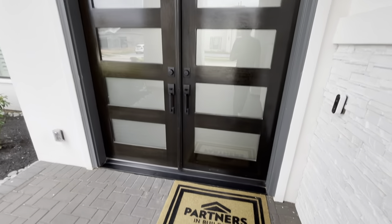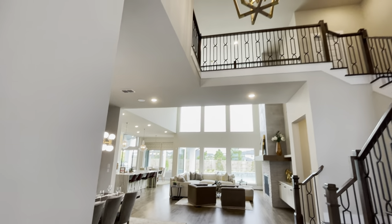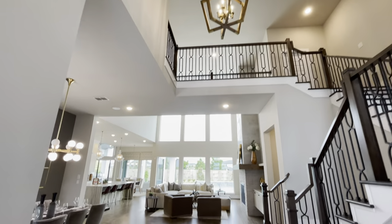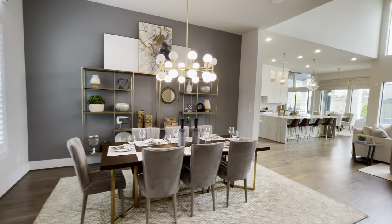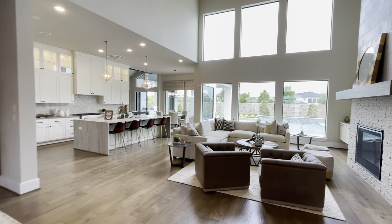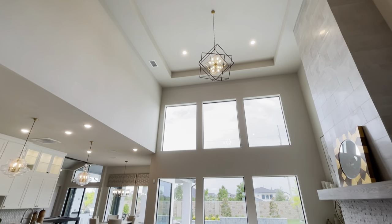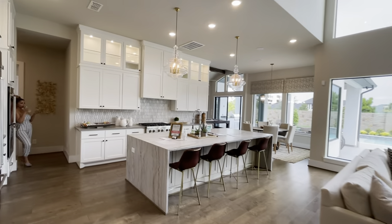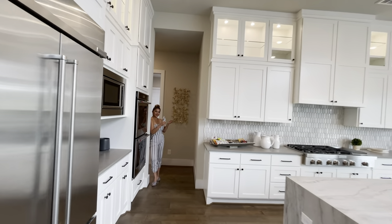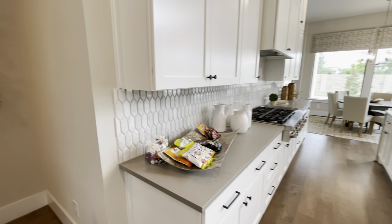Today we're gonna be checking out this gorgeous custom builder here in Houston, Texas called Partners Custom Homes. We're checking out this beautiful model home, and as soon as we step inside we have this beautiful dining area — my mom is actually munching on the snacks. There's a huge living room, lots of natural lighting, beautiful light fixtures, and this huge open kitchen.